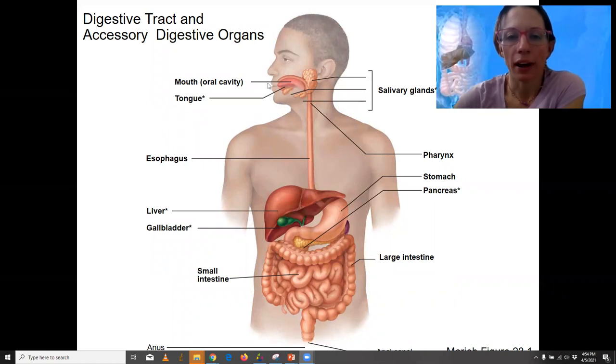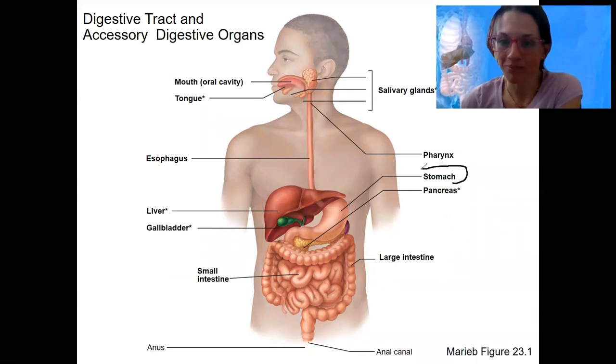We've taken food into the oral cavity, past the tongue and salivary glands, which each have important functions, through the pharynx, down the esophagus, and now we're going into the stomach. That's where we've been so far, and the stomach — this is where we are.